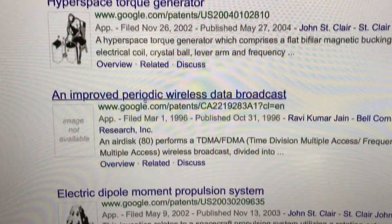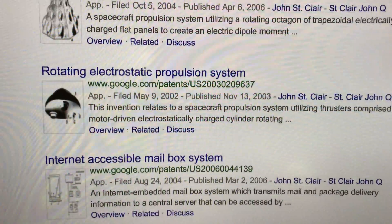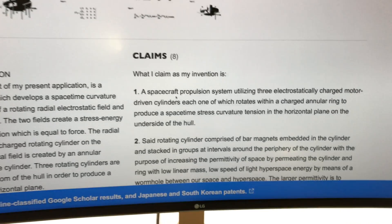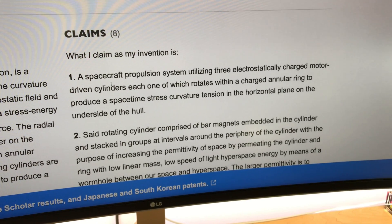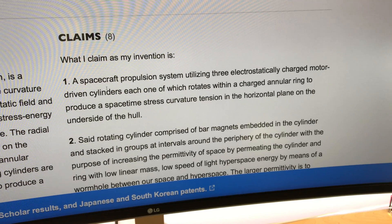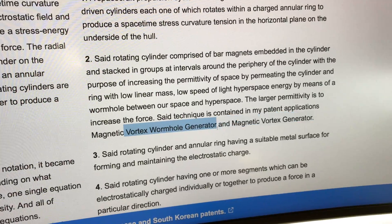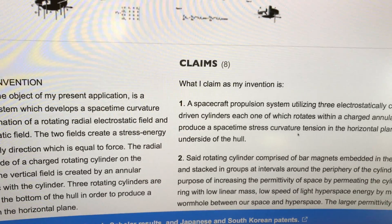He came up with all this other stuff too — the hyperspace torque generator, and the rotating electronic propulsion system. This is like UFO stuff right here. It says: 'a spacecraft propulsion system utilizing three electrostatically charged motor-driven cylinders, each of which rotates within a charged annular ring to produce a space-time stress called curvature tension in the horizontal plane on the underside of the hull.' This is basically the UFO vortex wormhole generator.